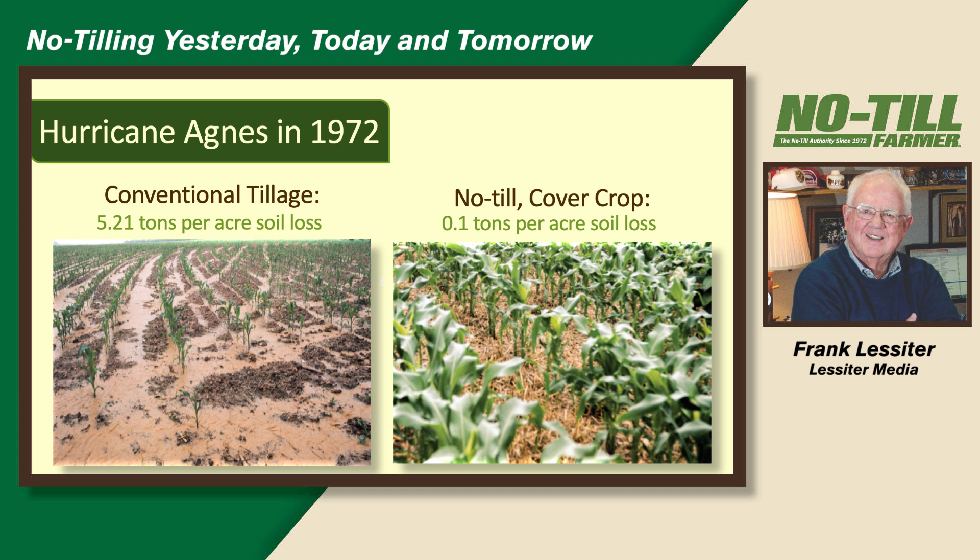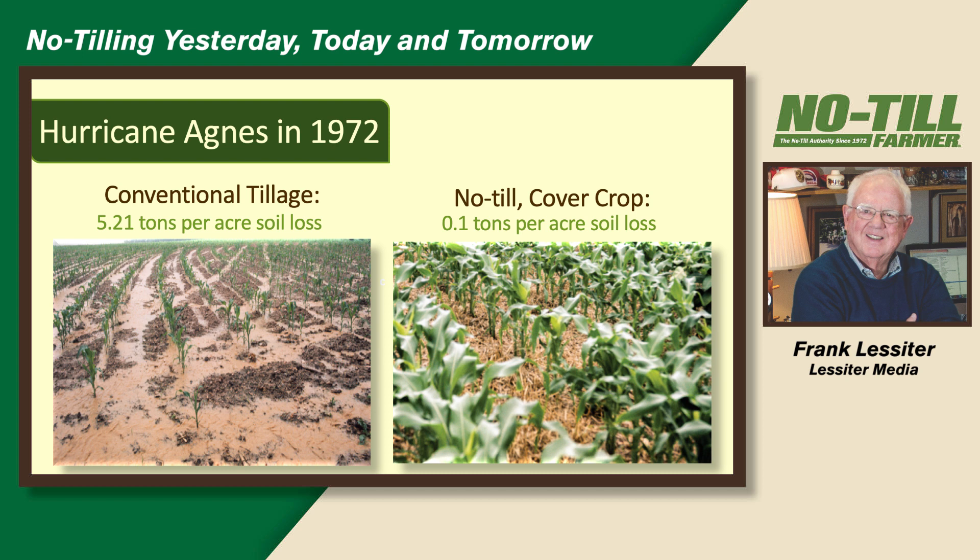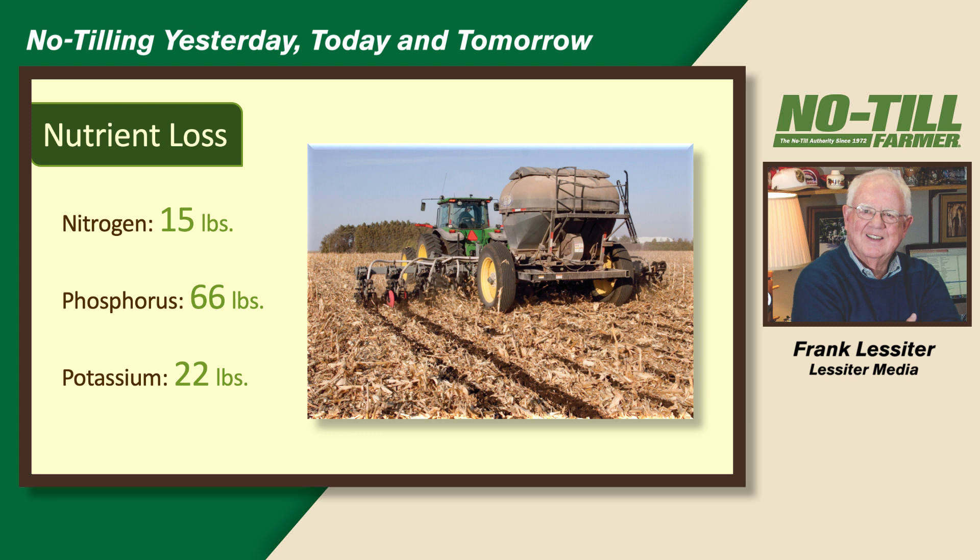These pictures appeared in the first issue of No-Till Farmer in November 1972. Hurricane Agnes had hit Pennsylvania — 18 inches of rain in just a few hours. Conventional tillage soil loss was averaging 5.2 tons per acre; no-till was only 0.1. These fields were across the county road from one another. One of our people shot the photos out the car window — didn't even have to get out in the rainstorm. The conventional guy ended up with ruts and had to bring in a bulldozer. That 5.2 tons of soil loss from conventional included 15 pounds of nitrogen, phosphorus, and potassium.